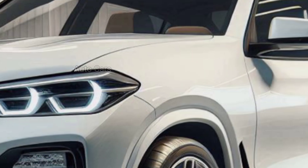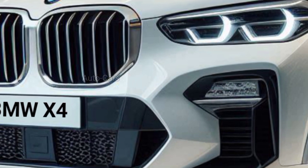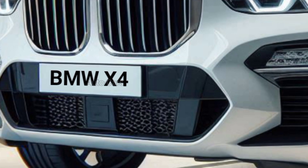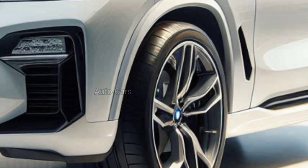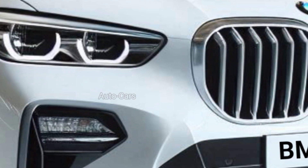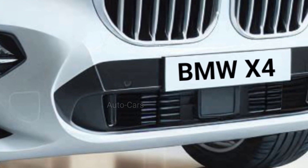For the ultimate driving experience, whispers in the automotive industry hint at the potential arrival of an X4 M. This high-performance variant could boast a twin-turbocharged V6 engine.